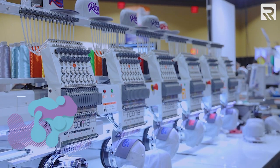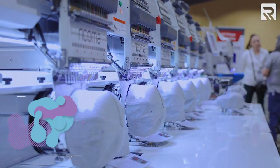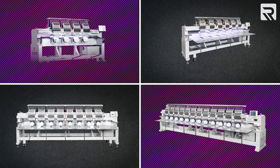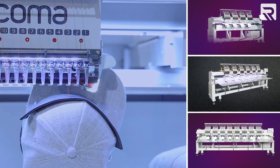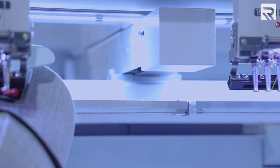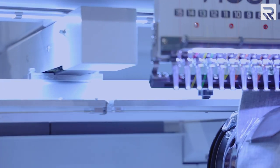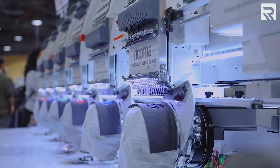And here we are at the biggest machine we're showcasing today — the CH-T2 6-head wide model. The CH-T2 series comes in a 4-head, 6-head, 8-head, and 12-head. The 4-head, 6-head, and 8-head models also come with a wide option, giving you more embroidery space per head. We're showcasing the wide model to show all our customers the capability of embroidering the front and both sides of a cap in one run. And I think that's about enough of embroidery — let's go see some printers.